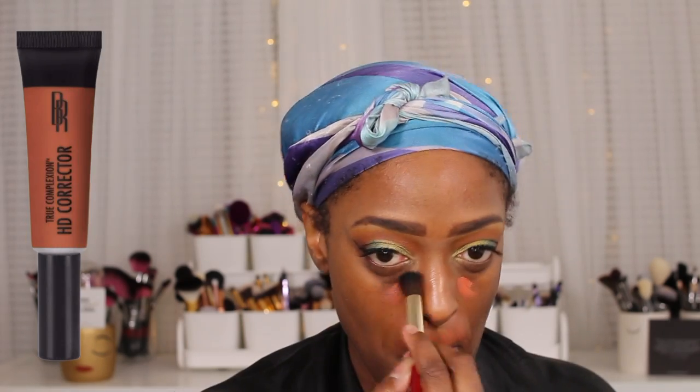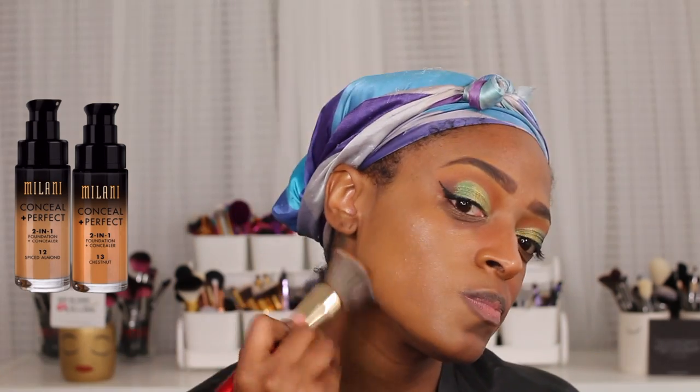Next I'm going to start working on the complexion — my favorite part. I'm going to go in with the Black Radiance orange corrector and apply that on my upper lip and underneath my eye, blending it out with a brush from Juvia's Place. I love this red brush — it did a really good job of blending all of that concealer out underneath my eye.